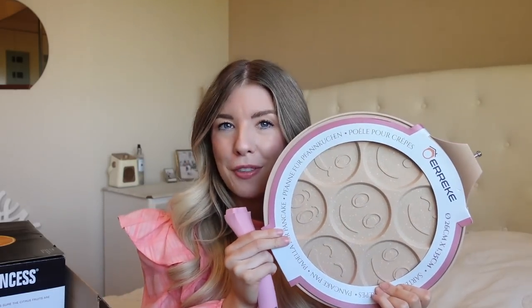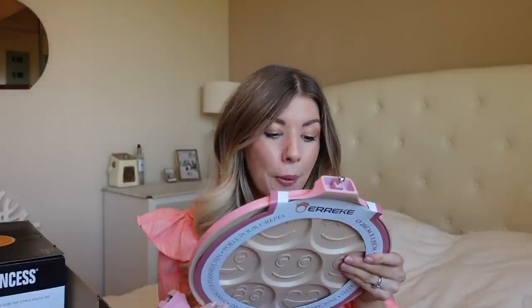Without further ado, let's get into today's video. The first thing is this really cute pink little pancake pan. It comes apart so it can fit in the box — I just need to take this screw out and put the handle on. The novelty factor got me because it has seven little places for mini pancakes, and they all have different smiley faces on them. It's compatible with induction, electric, ceramic, and gas hobs.